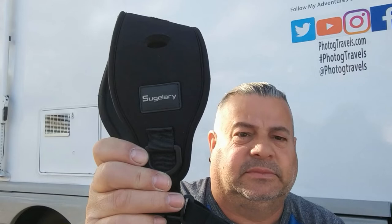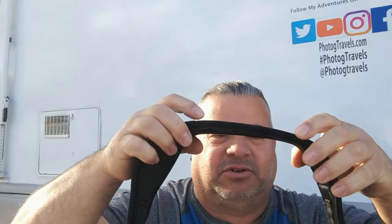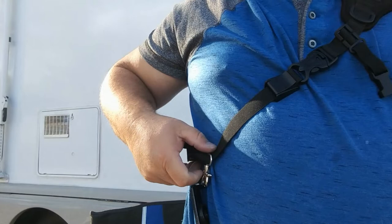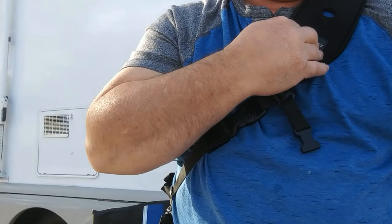As far as straps, I found this one online. It's called Sigulary — however you pronounce it. The reason I like it is it's a very wide, spongy, rubbery, stretchy strap. When I have it on it covers quite a bit and spreads out the weight of the camera, not isolating it on one little section. It's soft where it contacts your chest or back as well.